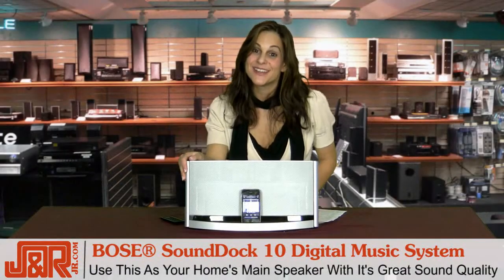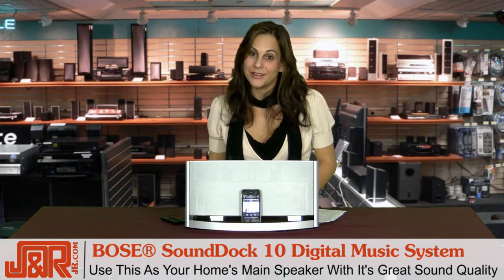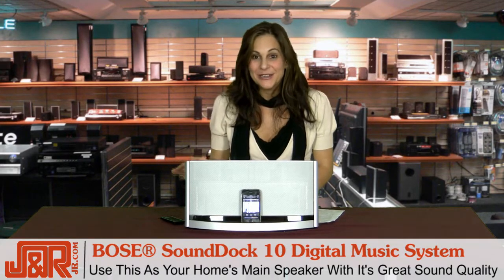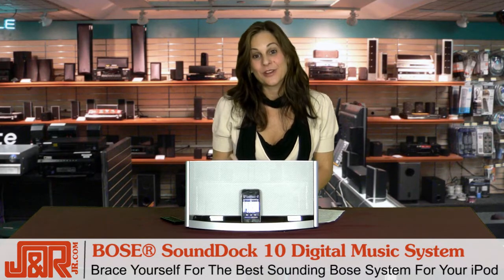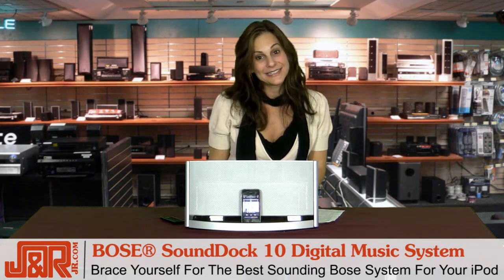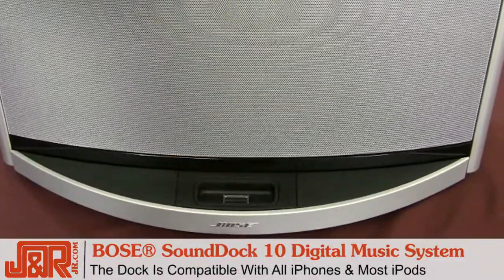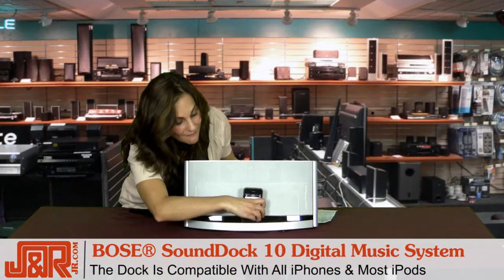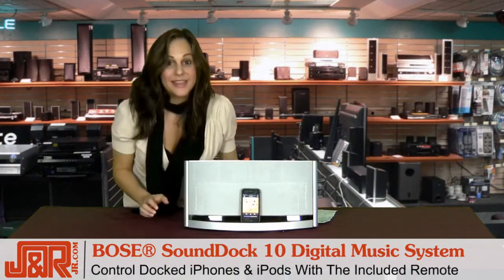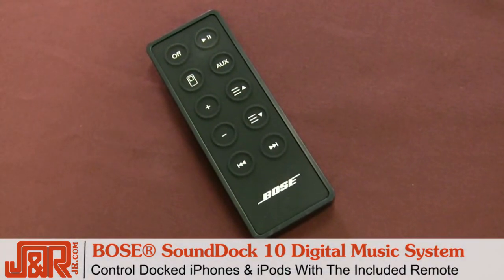The SoundDock 10 can be used as your home's main speaker due to the sound quality, which is amazing. Bose advertises this one as the best sounding system for the iPod, and believe me, it is. Right here is the Dock, which many of you are familiar with, because it works with all iPhones and all iPods. All you need to do is put it back on the Dock and you can then control it with the remote or just press play.